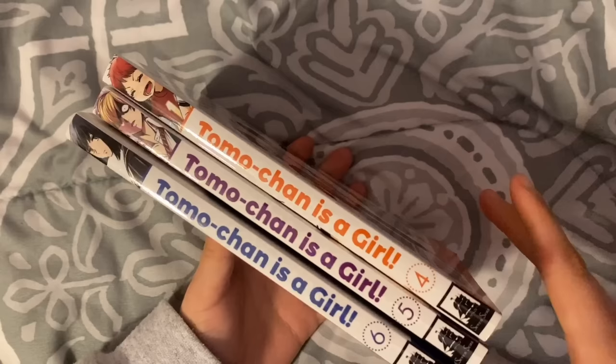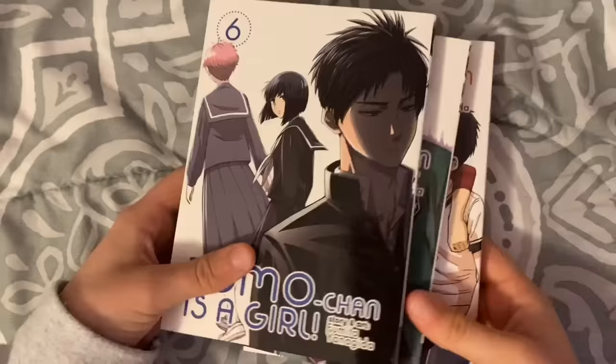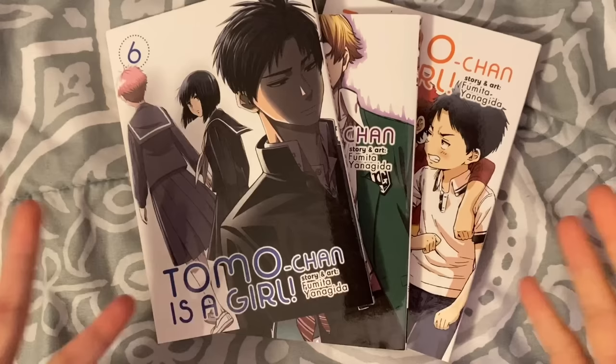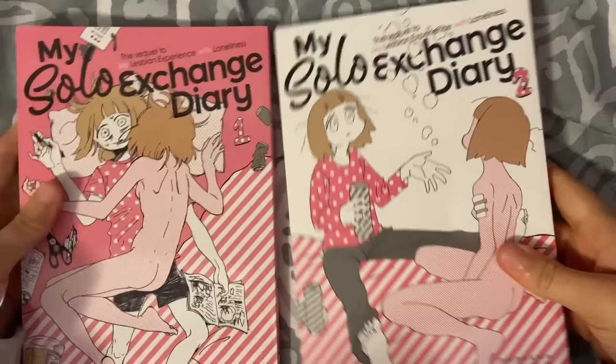I've been really liking this series. I've read up to volume 3 and I'm taking it one volume at a time, so I didn't buy it all at once. I'm happy I waited and was able to get a deal. For anyone who doesn't know, this is about a tomboy who likes her childhood friend, but he kind of treats her as one of the guys, so she's trying to get him to notice her as more than a friend. It's really cute, wholesome, and pretty funny.